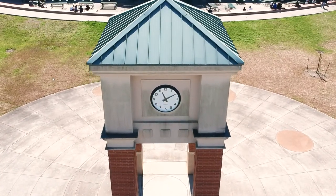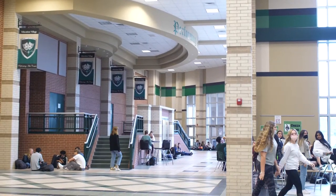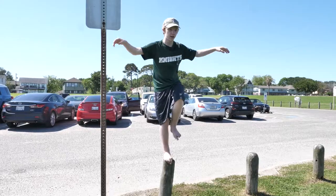Hello and welcome, all incoming freshmen, to Clear Falls High School. We at Clear Falls are excited to welcome all of you to this wonderful campus. Let me introduce myself — I'm Trent, a senior at this campus. So why don't I take you around and show you how things work.